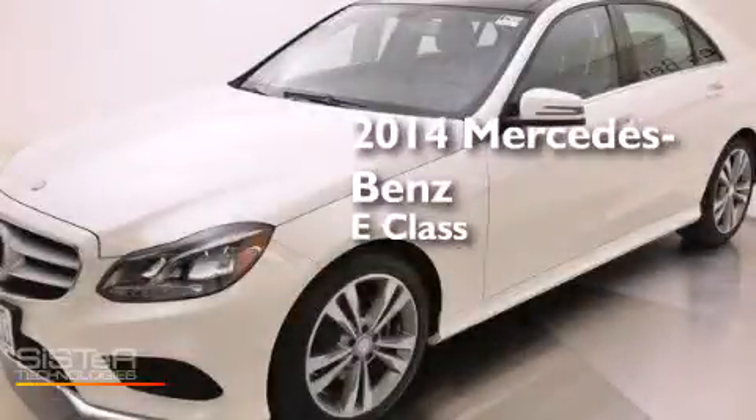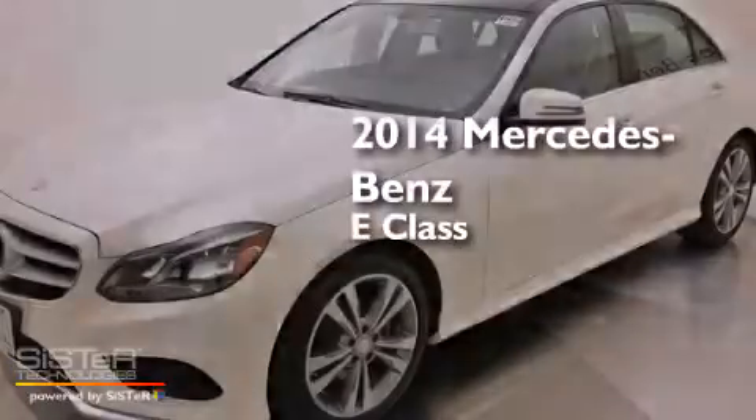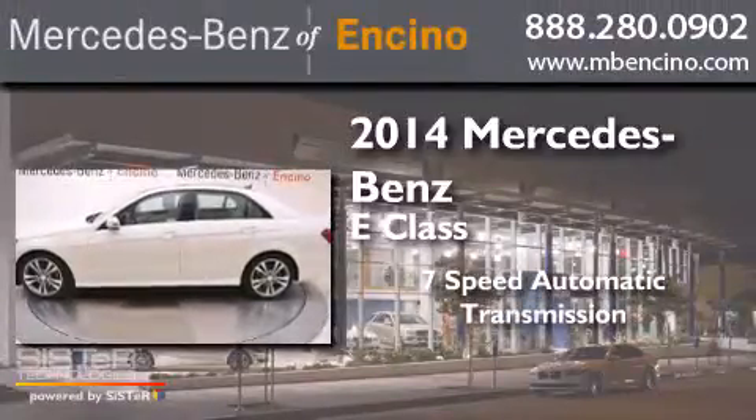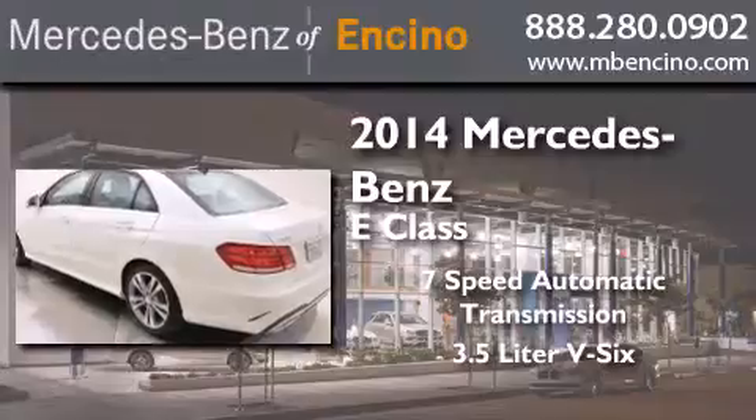This is a 2014 Mercedes-Benz E-Class. This car has a 7-speed automatic transmission and a 3.5-liter V6.